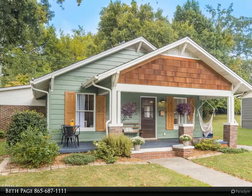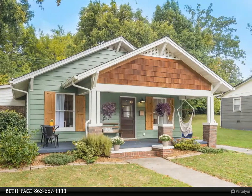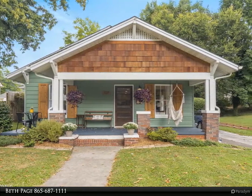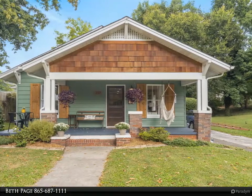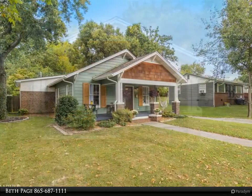This Coldwell Banker Wallace property video is presented by Beth Page. Charming craftsman located in Old North Knoxville's Happy Holler district. This beautiful home has been completely and tastefully updated but still highlights its original charming character.